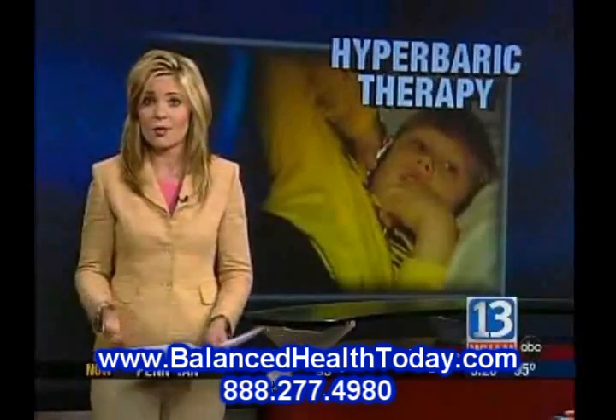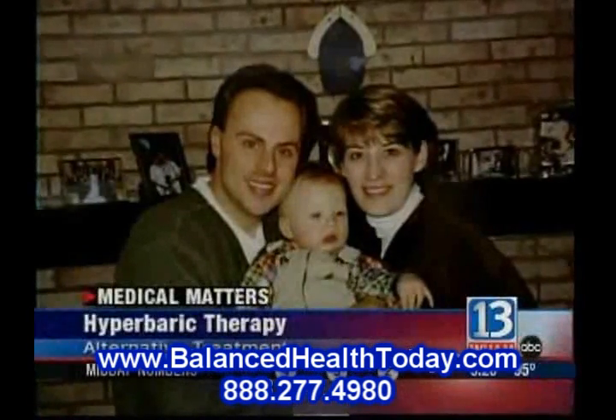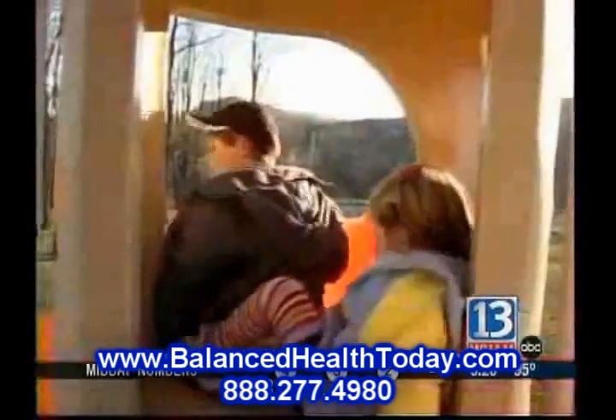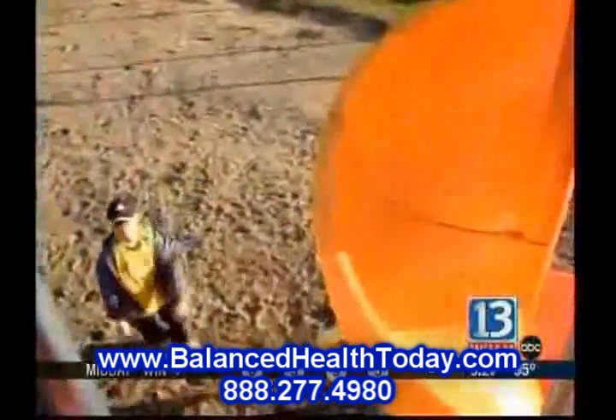The latest therapy is called hyperbaric oxygen therapy. Parents John and Tricia tried everything from medications to a specialized diet for their son John, diagnosed with autism at two. This is a child they were told would never talk and would never have friends. But the Pachowskis never gave up.